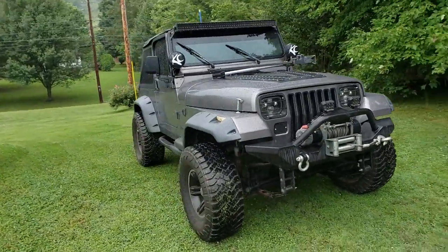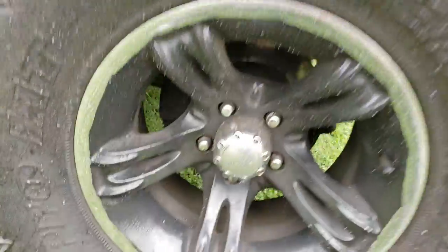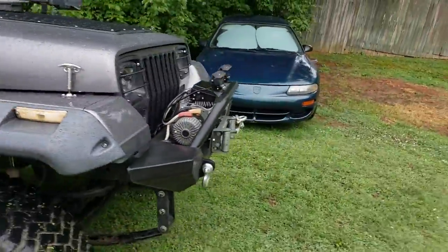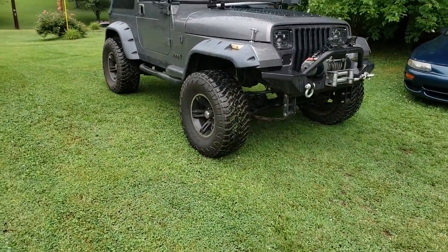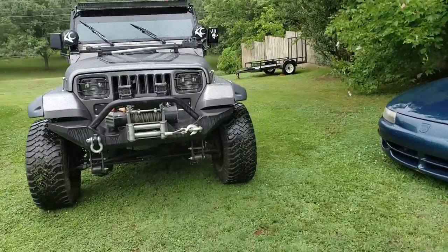The only thing I cannot go in depth into are these wheels. I bought the Jeep with them and I've tried looking for a fifth spare and I can't find them. They're Ultras and I've looked up this model — they don't make them anymore. All I know is that they're 15s and they're eight inches wide, and they used to be chrome and I've painted them.